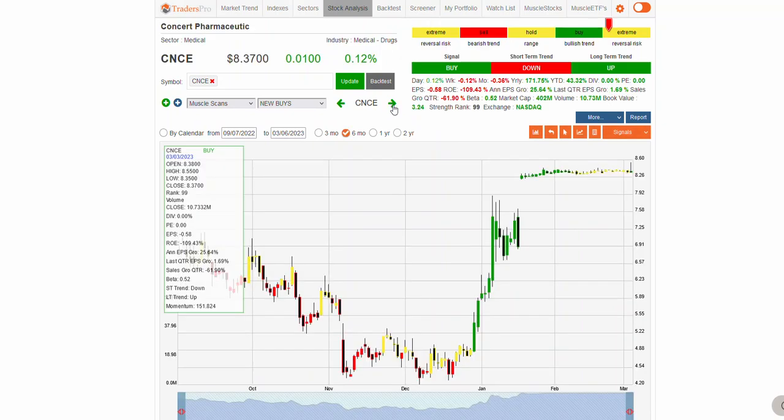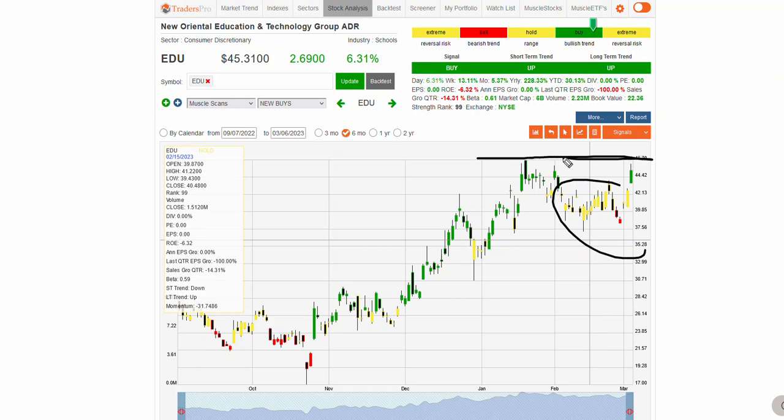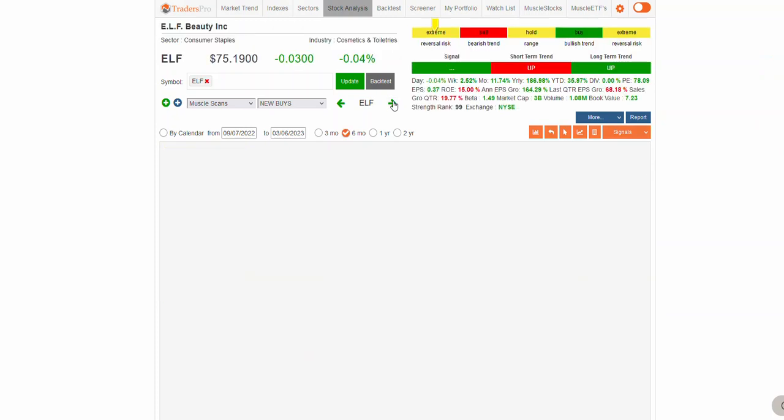The next one on the list looks like a buyout. When they're like that — the gap is flat — it's just a buyout, so just move past those. EDU is moving higher — another nice breakout, potential breakout of these recent highs, and not a bad-looking pattern there as well.